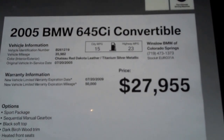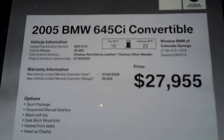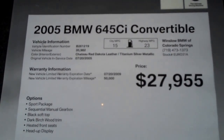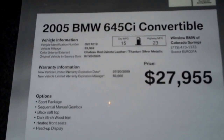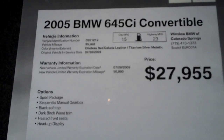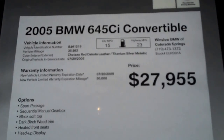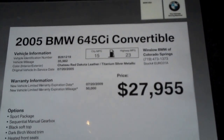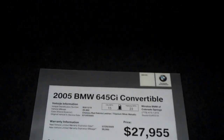It's a 2005 645 CI convertible, and when it came in it had 35,982 miles on it. It's got the sport package, the sequential manual gearbox — or SMG — black top, dark birch wood trim, heated front seats, and head-up display. We're asking $27,955 for this car. This will be the least expensive you're going to find anywhere — I'll most guarantee it.